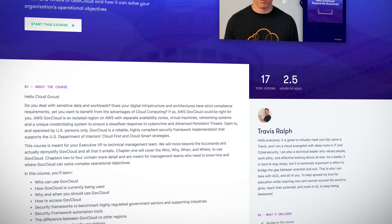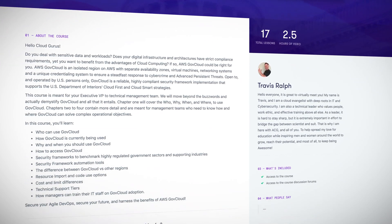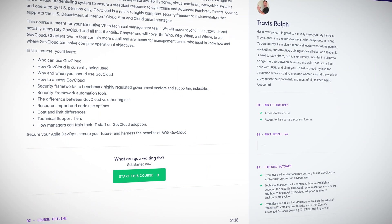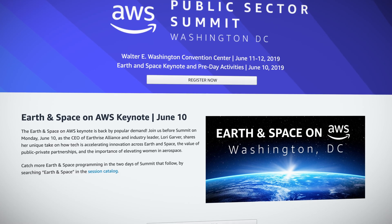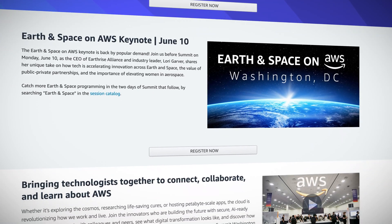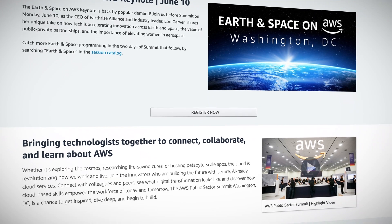We also have a new Gov Cloud course. You're going to learn the ins and outs of the Gov Cloud without all the buzzwords, and how it can help you solve your complex operational objectives — even if you're not ready to migrate to the cloud just yet. This course is going to help everyone from executive VPs to technical management teams make really informed decisions and pave the way for a seamless transition when the time comes. The ACG team, including myself, will be at the AWS Public Sector Summit in Washington DC shortly, so please stop by if you want to chat.